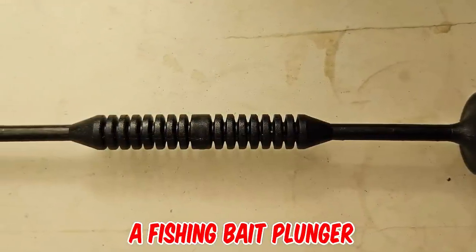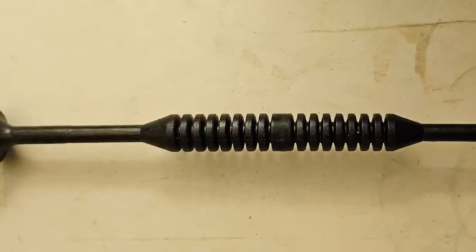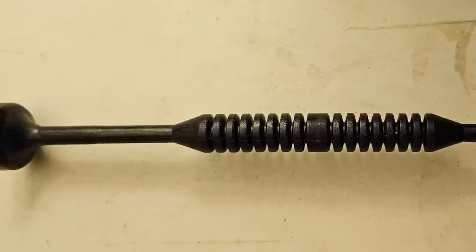I think it is a fishing bait plunger, used to plunge bait down into a PVA mesh. It's convenient, easier, and quicker for putting fishing lure baits in.